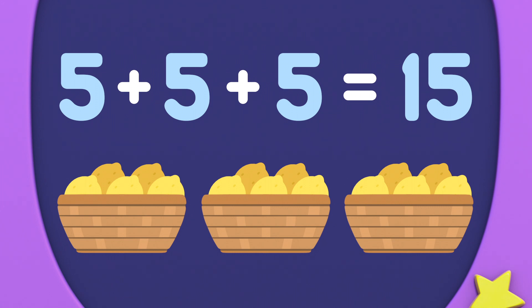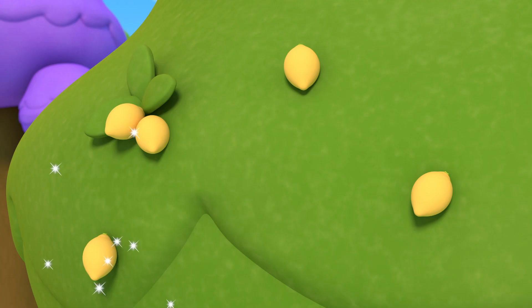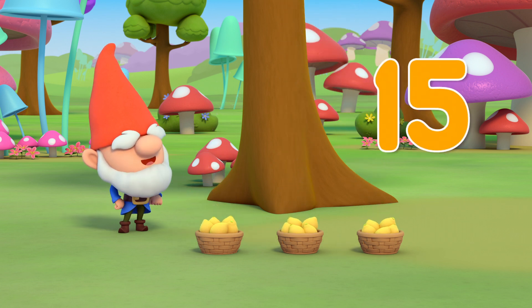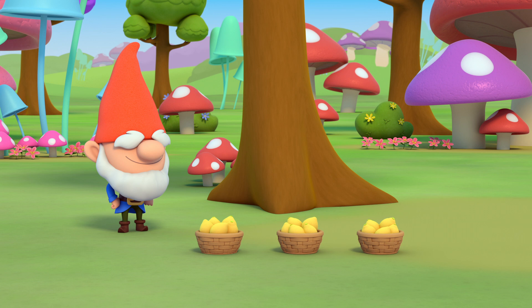That's so number neat. Five, ten, fifteen lemons. Perfect! Three, two, one, problem gone!